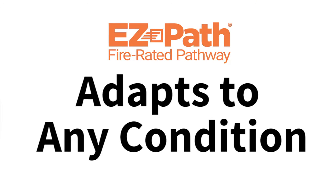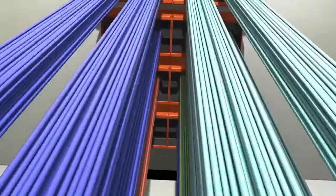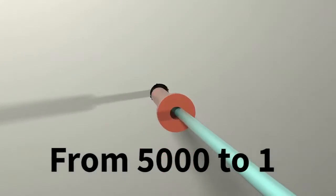EasyPath adapts to any condition — new construction or existing conditions, vertical or horizontal applications. EasyPath can manage any volume of cables from 5,000 down to 1.